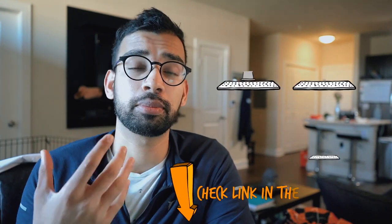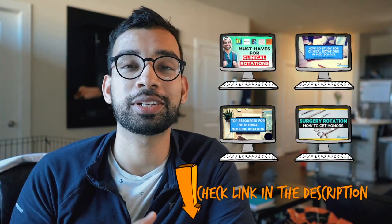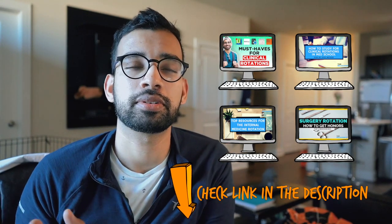If you're looking for guidance depending on what rotation you're on, I recommend checking out some of the blog posts on mdjourney.com. I'll also link down below a few videos where I tell you the top resources for specific rotations. Once you figure out your favorite resource depending on your preferred style of learning, I recommend you commit to only that one.